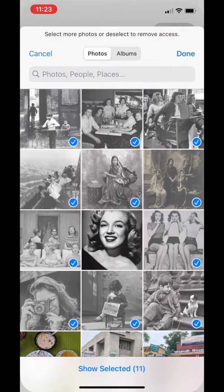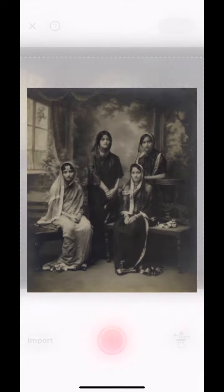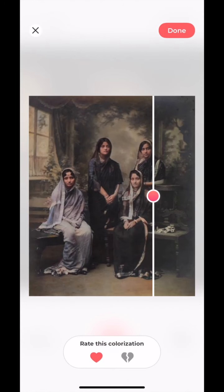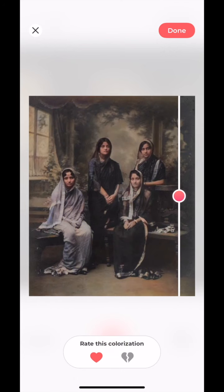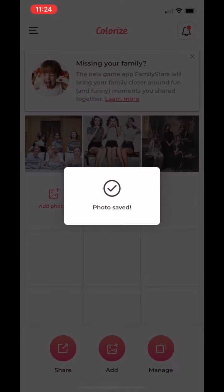Let's import some more black and white photos and get them colored. How about this one — four pretty Indian ladies. It's converting and oh my god, just look at that! See the comparison — this is so great. Oh my god, like this is really impressive!